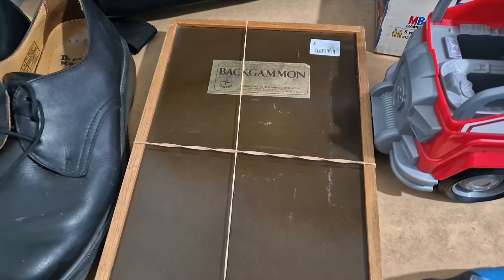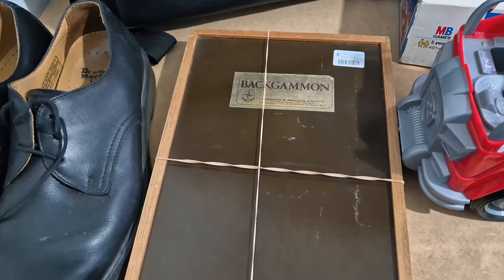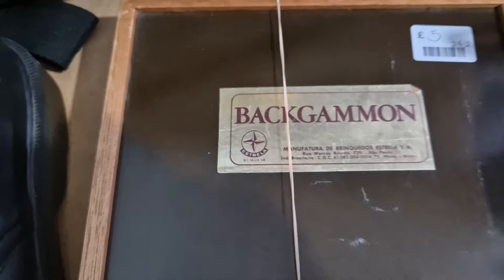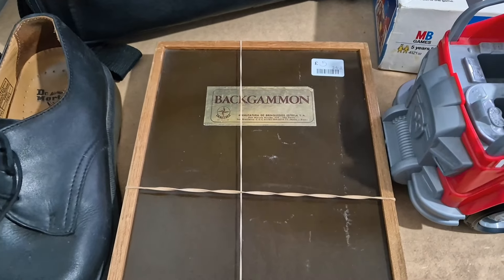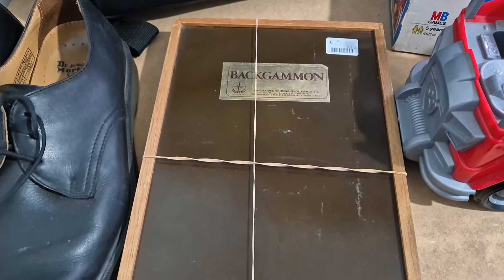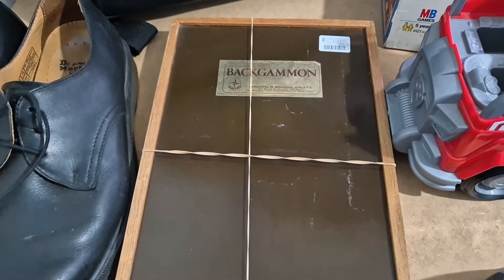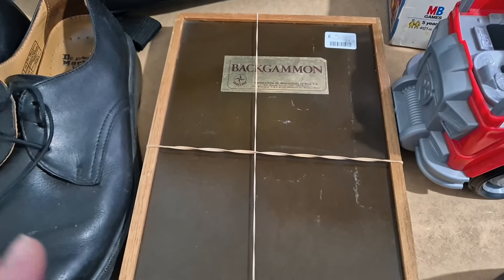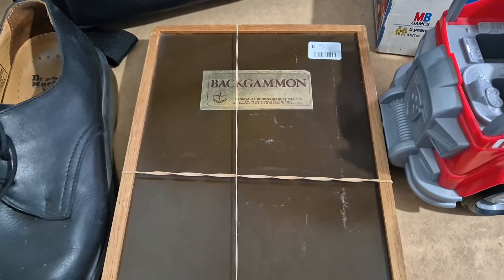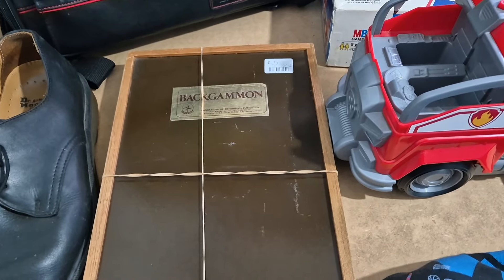The next item is this — it's a vintage backgammon set. I've checked all the pieces and they are all there. I did research but couldn't find the actual backgammon one, but the chess ones sell for between £20 to £30, and most vintage backgammon sets seem to sell for around that price as well. So I should get about £25. It might be a bit of a slow sale, but £25 — and I can stick it on Vinted anyway.